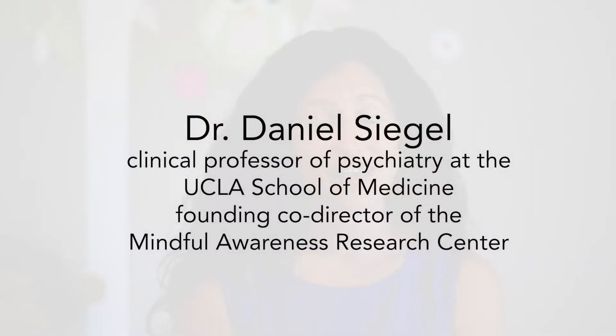Hi, today I am going to share with you the Brain in the Palm of the Hand model so that you can teach your kids. This is a model used by Dan Siegel — he's a psychiatrist at UCLA.